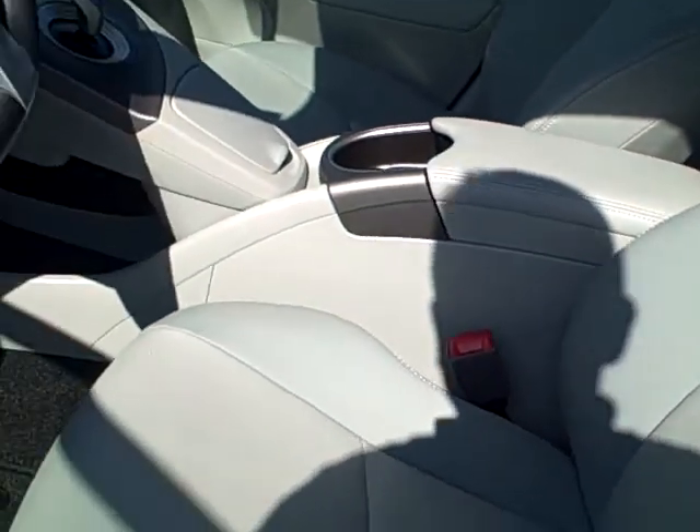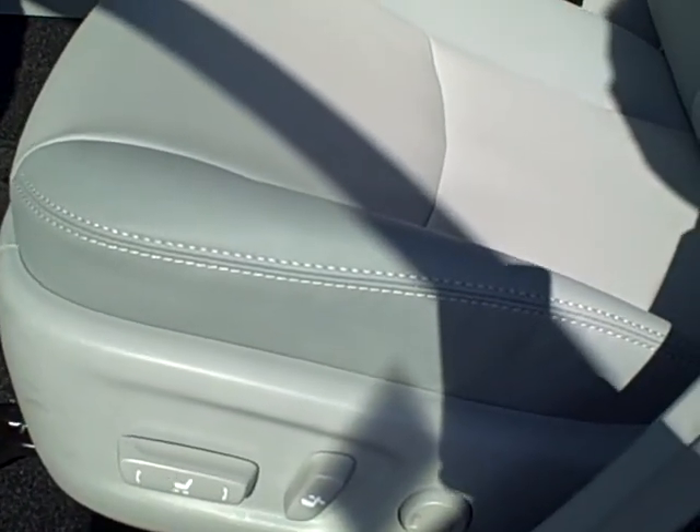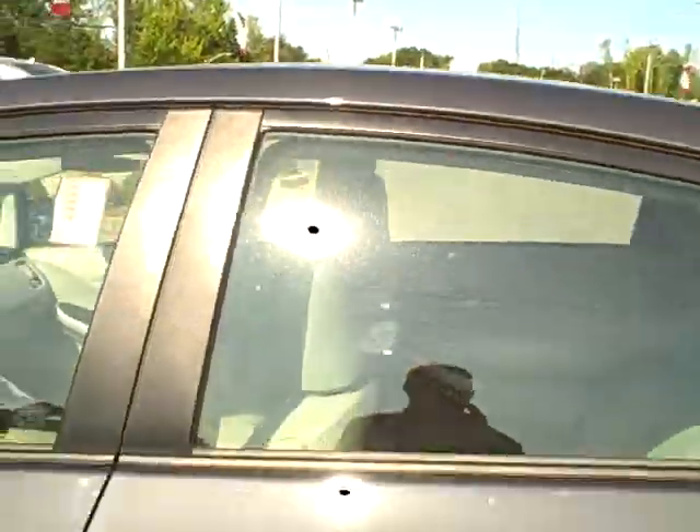It has leather interior. This one does come with the power seats, which they usually don't put on the Priuses — it comes on this package. It also has the solar panel along with the moonroof.